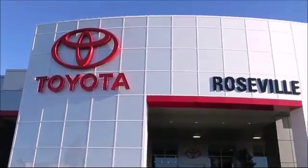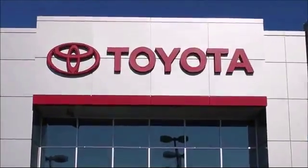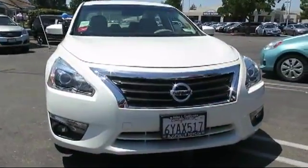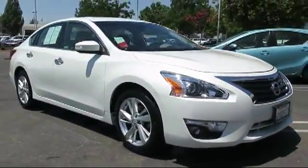Since 1992, Roseville Toyota has been one of Northern California's premier Toyota dealerships. Here's another example of a great vehicle from our huge selection of quality pre-owned cars, trucks, and SUVs.